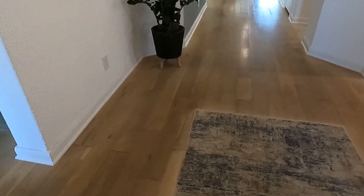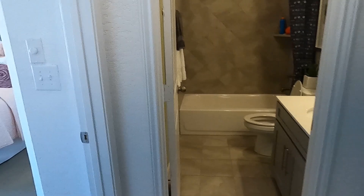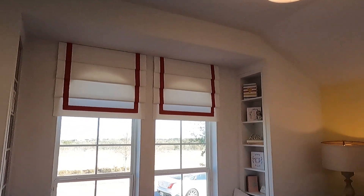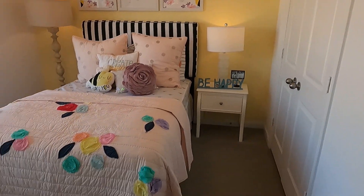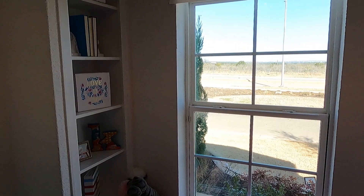So we've got this — oh, this isn't wood-like tile. This might be laminate vinyl plank, which is very nice. It's almost like tile but softer and quieter. So we've got the front bedroom with a nice little bench up there with storage underneath and bookshelves.